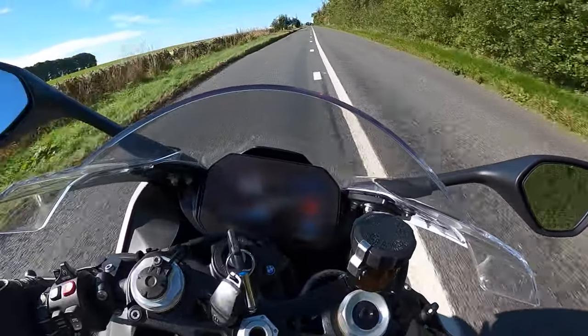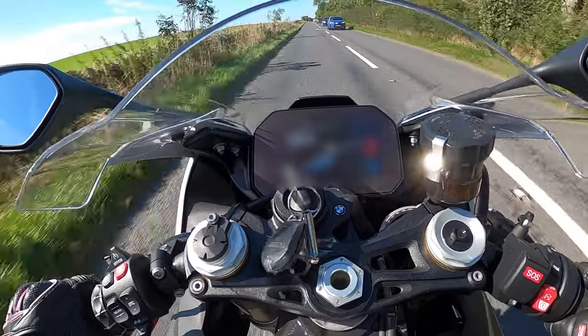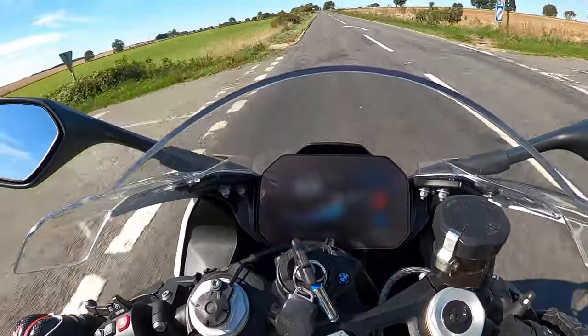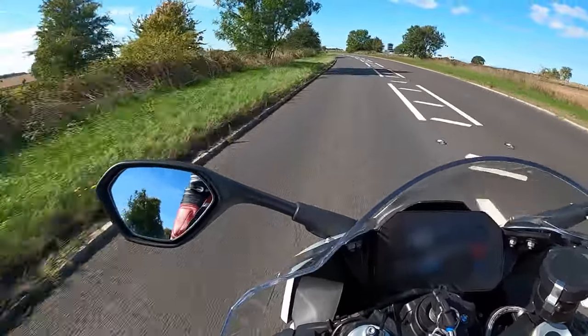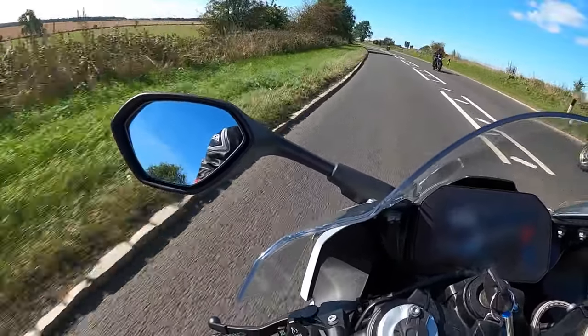Riding through the Cotswolds today has really shown me how much I love bikes like the S1000RR, and I'm seriously considering putting this on my to-do list in terms of bikes to add to my dream garage. It absolutely eats up corner after corner — point it in the direction, open the throttle and the bike just goes there.